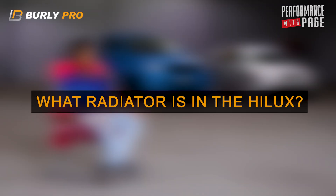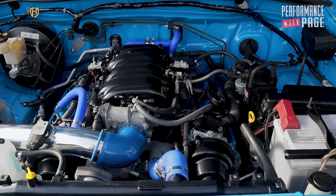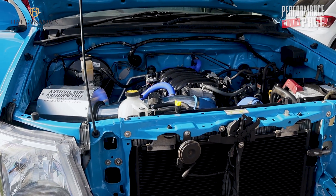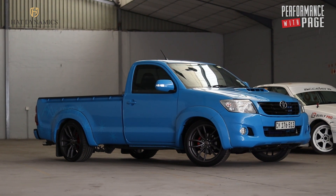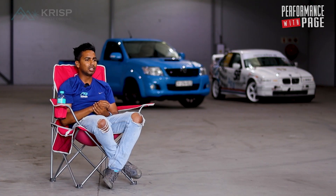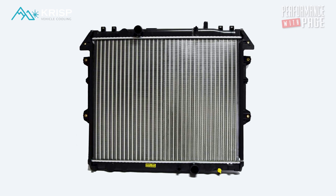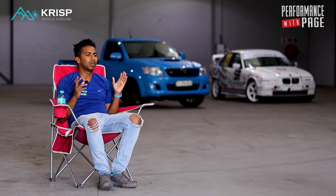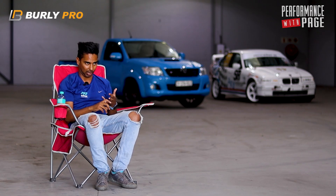In the Hilux behind me, we are running a 3-litre diesel radiator in the V8 setup at the moment. When the vehicle was previously a 2-litre VVTi, it ran a 2-litre radiator. But now it's got a dual-core 3-litre diesel radiator — a 33mm radiator. We're running dual fans to make sure we can keep the back as cool as possible, and obviously a good antifreeze to protect all the internals from corrosion or rust.